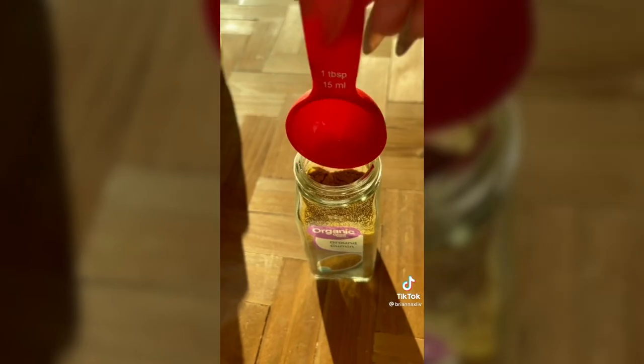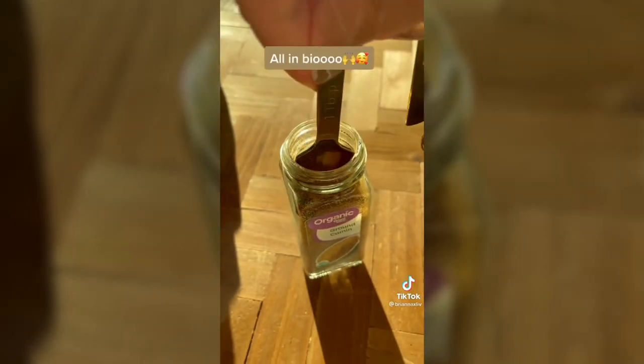These gold measuring spoons are specifically made to fit into your spice bottles. Regular measuring spoons never fit fully into mine, so these are a must-have.